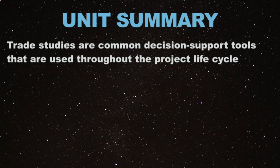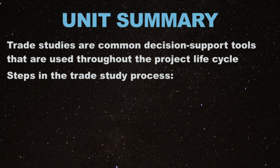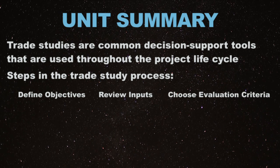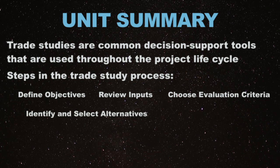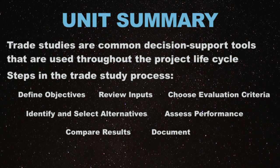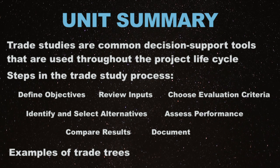In this video lecture, you learned that trade studies are common decision support tools used throughout the project lifecycle to capture and help assess alternatives. We covered the steps in the trade study process: define the objectives of the trade study, review the inputs including constraints and assumptions, choose the evaluation criteria and their relative importance, identify and select the alternatives, assess the performance of each option for each criteria, compare the results and choose an option, and document the trade study process and its results. You also saw examples of trade trees, which are graphical tools that help you manage multivariable options.